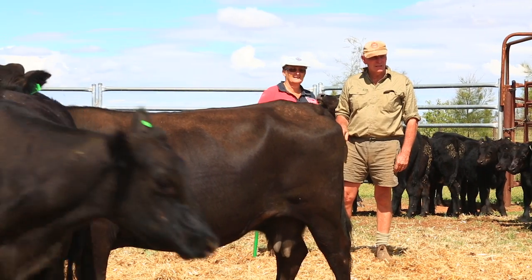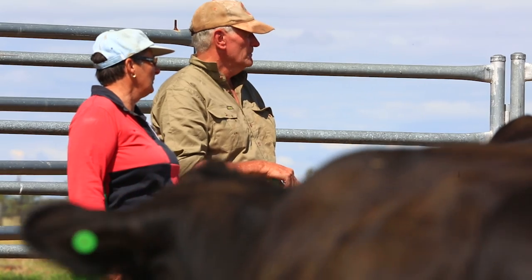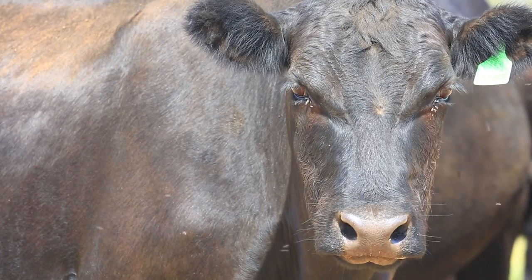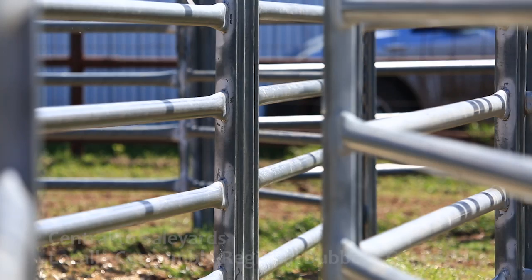We used to farm the majority of it, but we now run stock — predominantly stock and some farming as a sideline. We usually carry up between 100 and 120 breeders, and we farm up to between 800 and 1,000 acres.